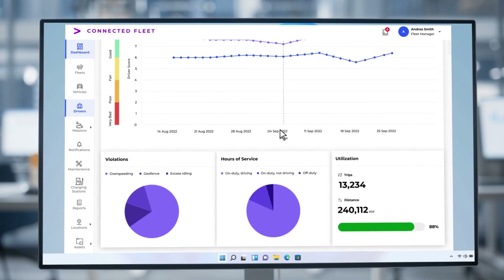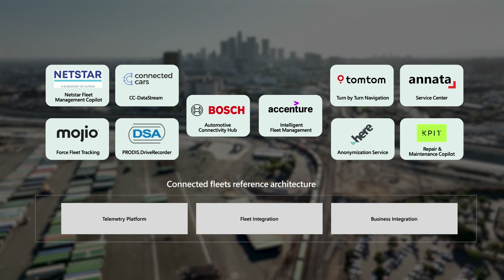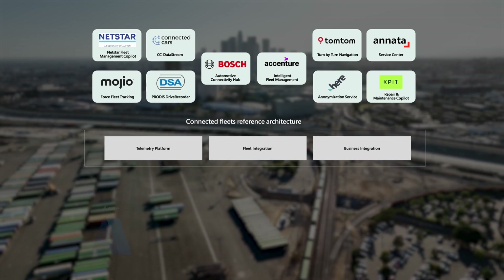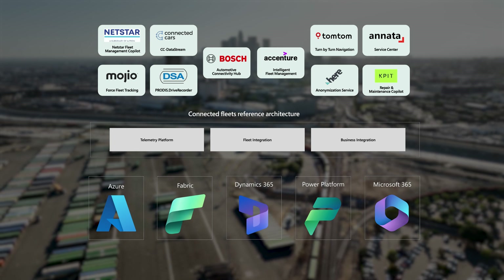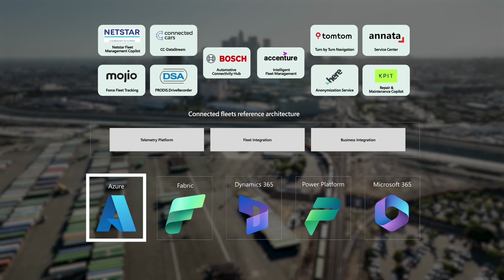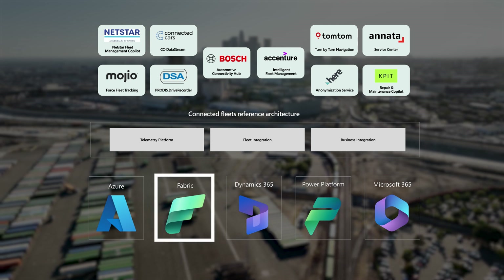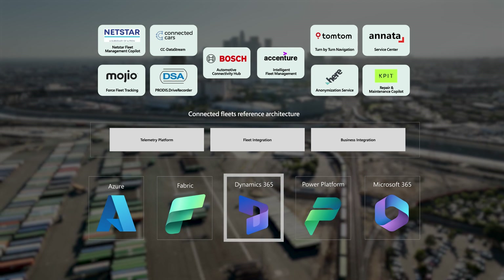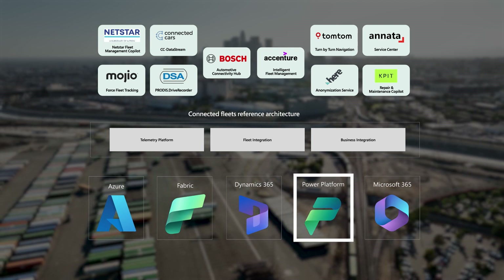The Connected Fleet reference architecture enables the creation of flexible custom solutions with a low cost and quick time to market. Using this framework, Microsoft partners can build composable solutions that leverage scalable and secure communication solutions with messaging services on Azure, data organization and visualization with Microsoft Fabric, business solutions from Dynamics 365, and the ability to customize their solutions in a low-code environment with Power Platform.